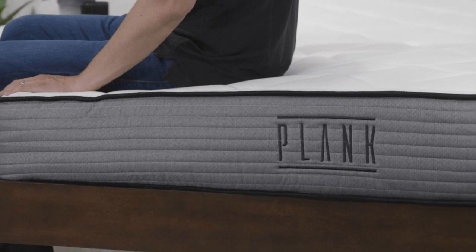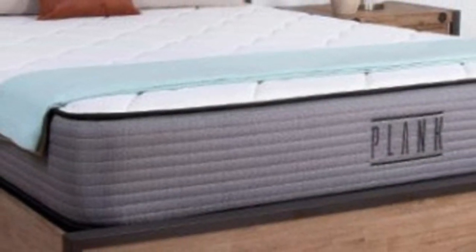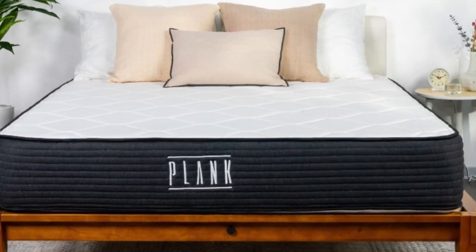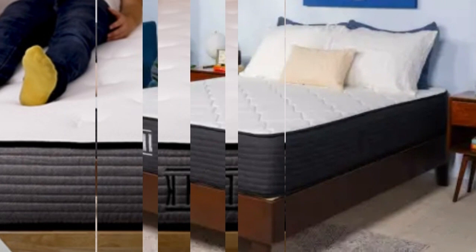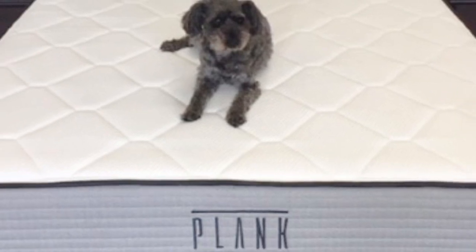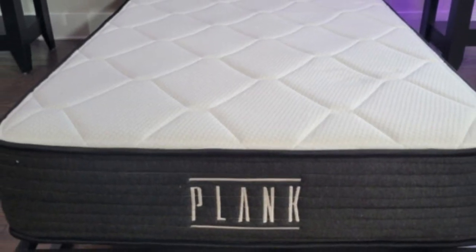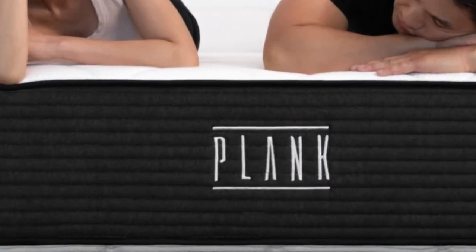We tested the mattress with and without the optional cooling panels. While the standard models provide decent temperature regulation, those who enjoy bursts of cooling should opt for the cooling cover. The firm side features plush fibers quilted into the surface, followed by layers of responsive polyfoam and high-density polyfoam, offering gentle cushioning and a light bounce. The extra-firm side has a thinner quilting layer and just one polyfoam layer, resulting in very supportive feel with little to no sinkage. Pocketed coils between the foam layers serve as the support core on both sides.